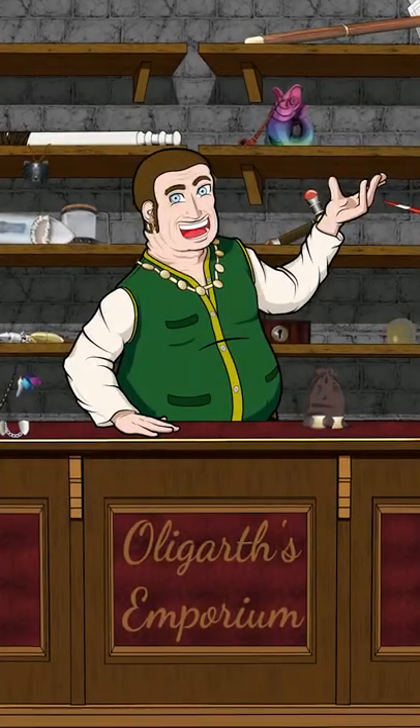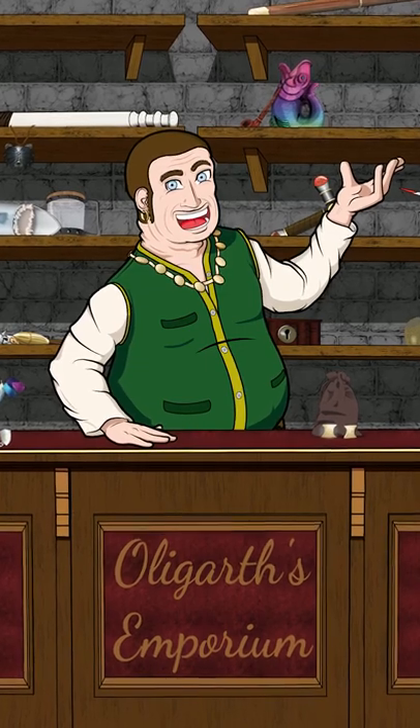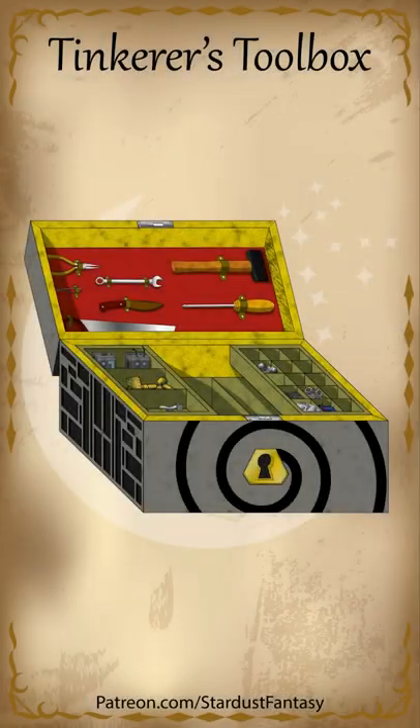Welcome back to Illigarth's Emporium, my friends. Today, we have a very special treat — something I'm sure you won't want to miss out on. Behold, the Tinkerer's Toolbox.